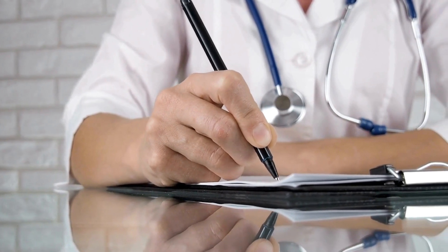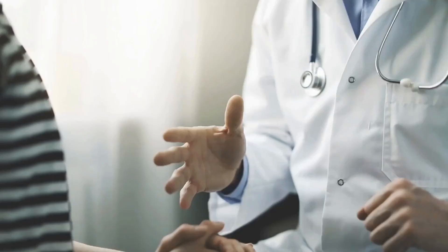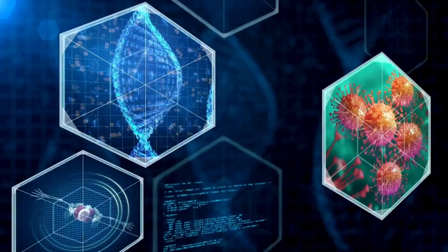Retinal detachment is a serious eye condition where the retina, the light-sensitive layer of tissue at the back of the eye, separates from the underlying supportive tissue. This separation can cause vision loss and is considered a medical emergency.